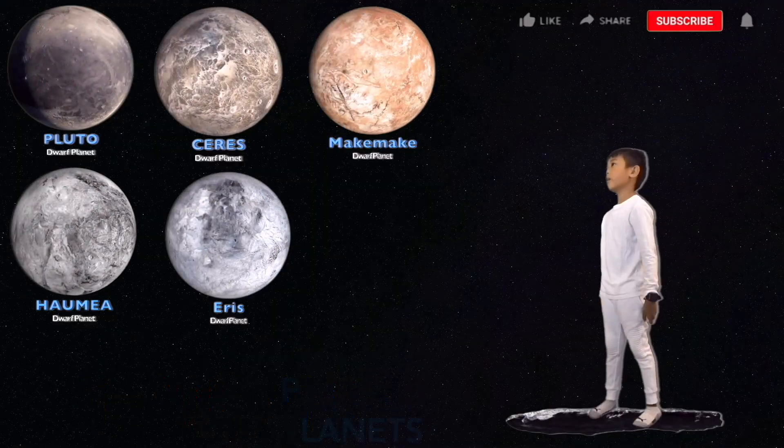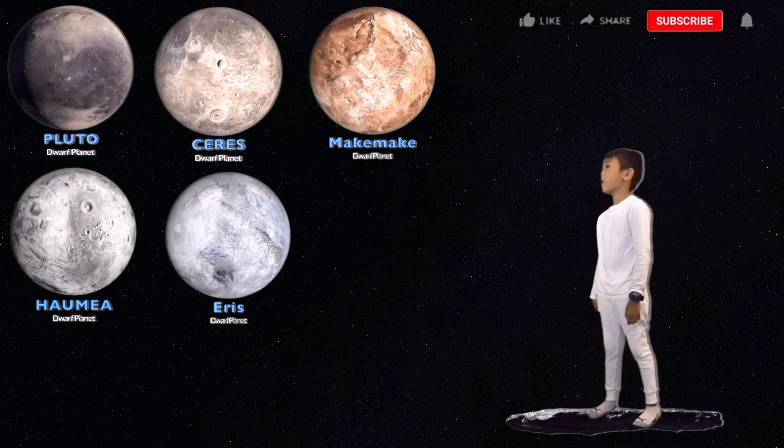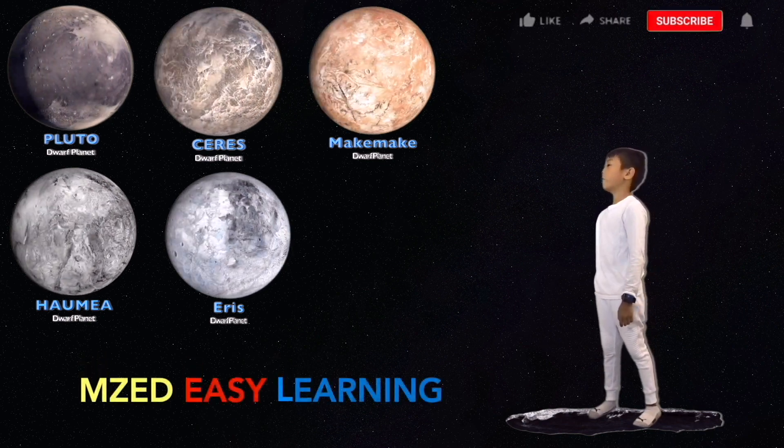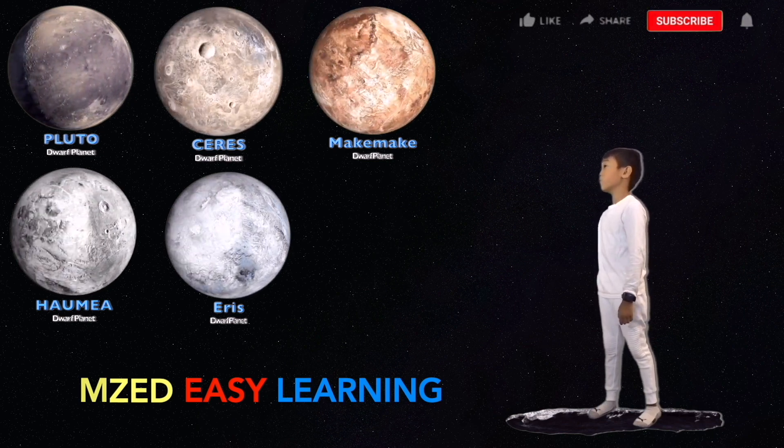The dwarf planets are smaller than the main planets. Most of them are made of ice. Pluto was once called a planet, but it was renamed a dwarf planet in 2006.